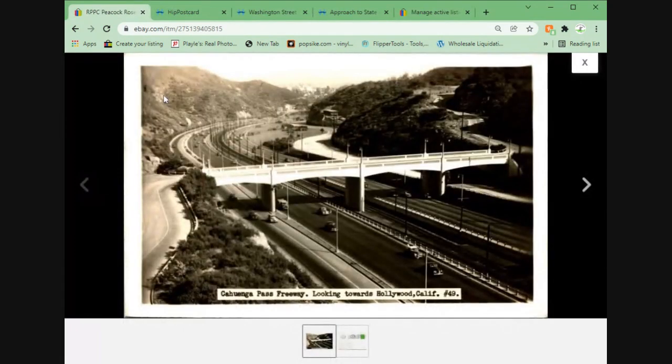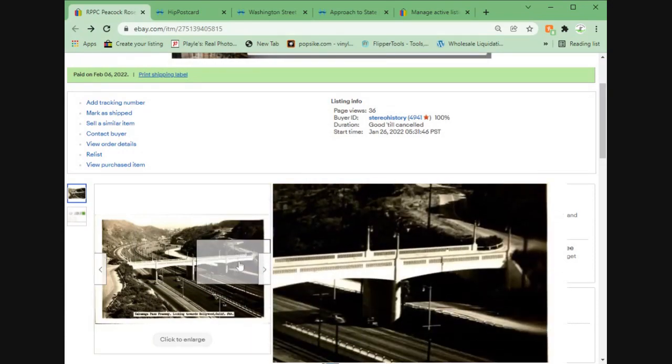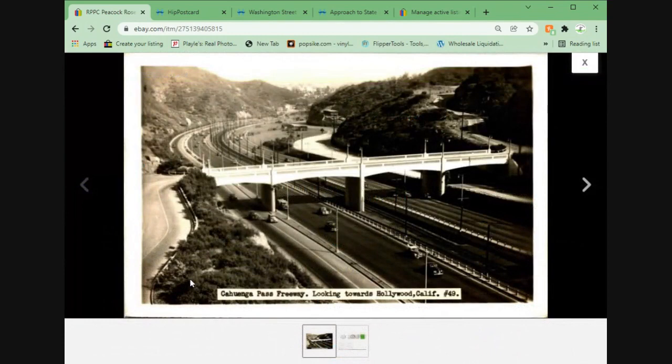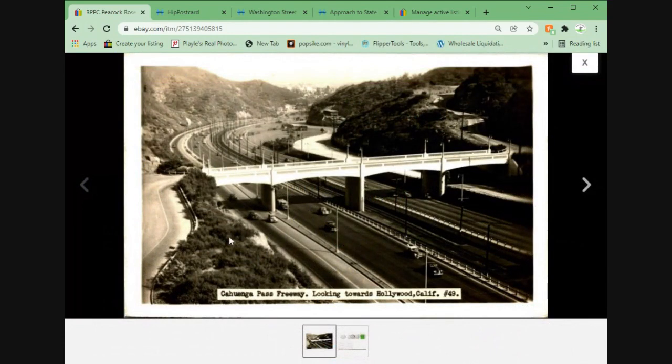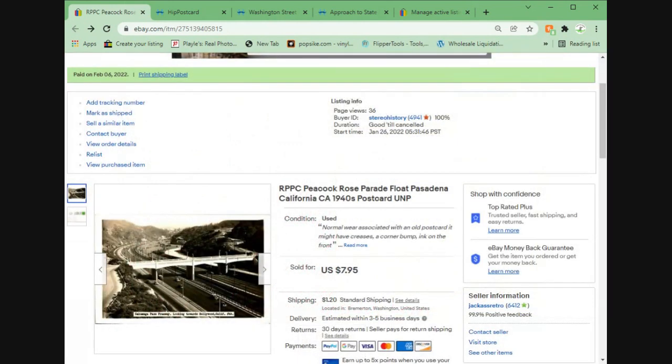Next up, we have the Cahuenga Pass Freeway looking towards Hollywood, California. I mistitled this one, or I put up the wrong picture — either they bought the card or they bought the title. I guess I'll have to message the customer and find out. Wrong photo got uploaded. I'll send them a message, but they paid me $7.95.